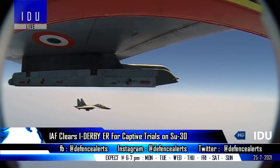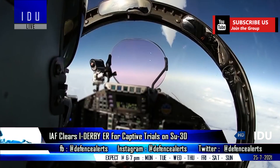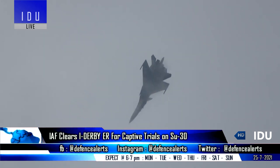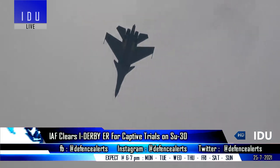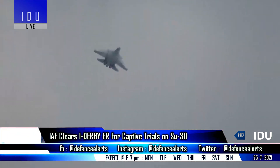As reported earlier, India's Astra Mark 1 and I-Derby extended range variant will now be standard beyond visual range air-to-air missiles in all fighter jets, while the Su-30 has also received a fresh batch of upgraded 120 km range RVVST missiles from Russia, and will also test the 160 km range Astra Mark 2 by the second half of 2021.